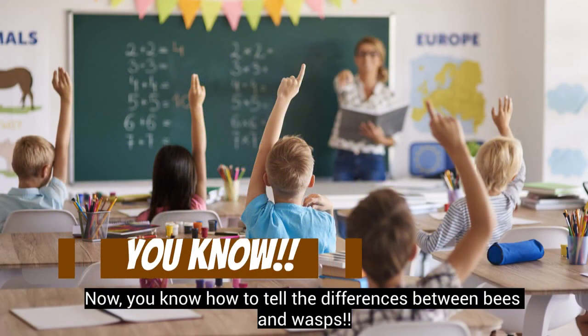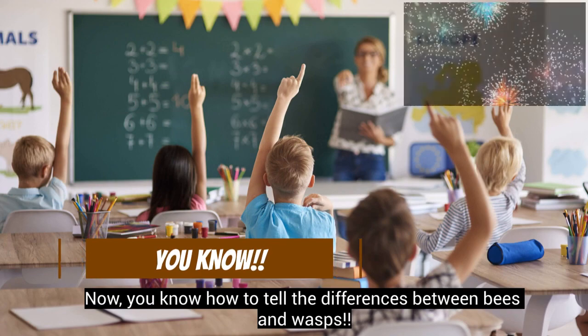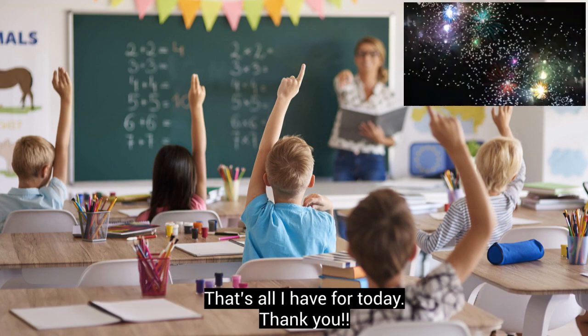Now you know how to tell the differences between bees and wasps. That's all I have for today!